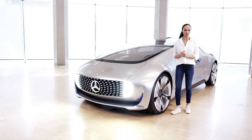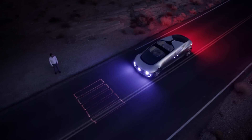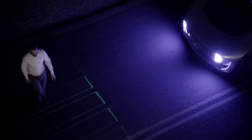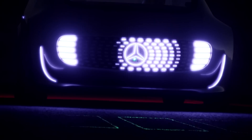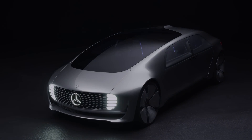The F015 Luxury in Motion already uses light in a completely different way. For example, it can project a crosswalk onto the road to allow pedestrians to cross — signaling to them: please go ahead. Thank you.